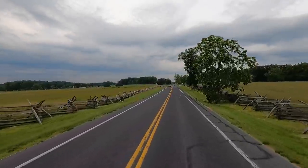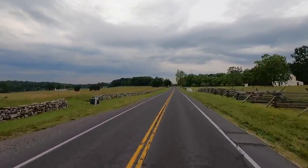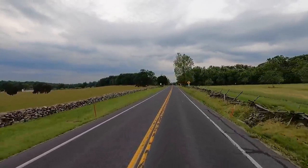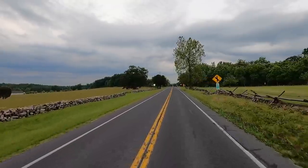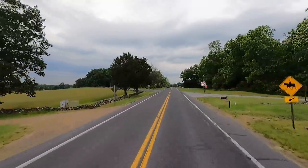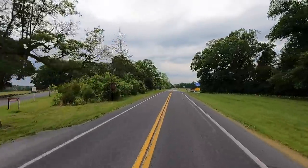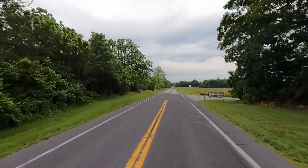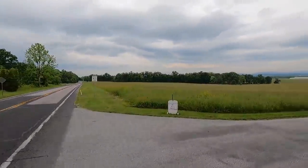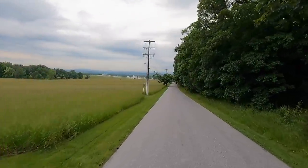The road should be right up here — here's some of the old battlegrounds. They're just everywhere out here, memorials everywhere. I think I see the farm off to the right — this should be it here. They've got horseback riding here — they take tours out on horses on the trails. Here it is, Eisenhower — there it is! Let's go check this out.